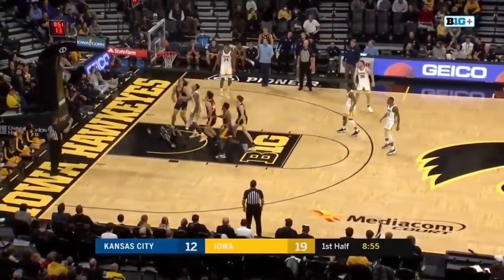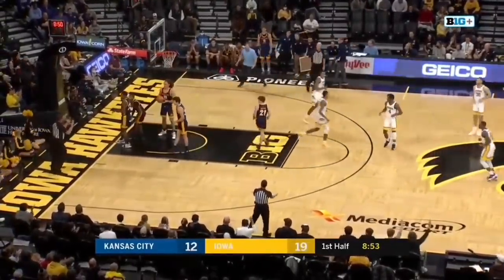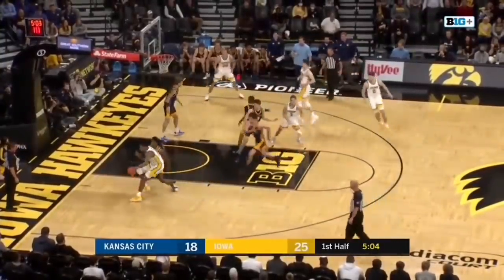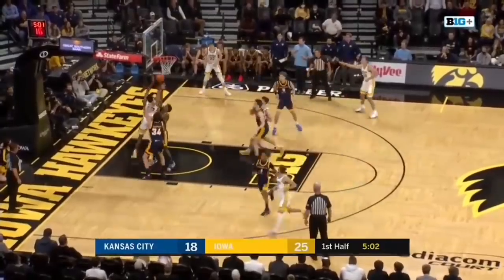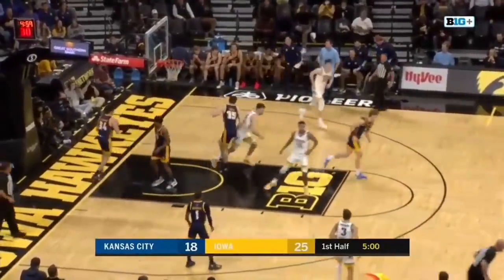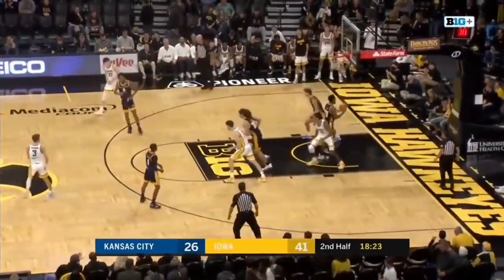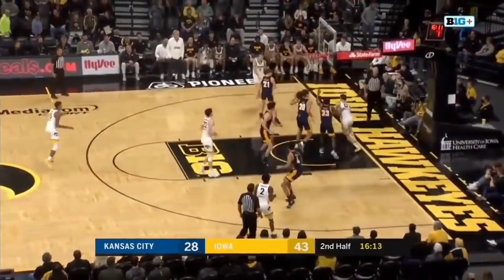Haven't allowed an Iowa bucket yet. Murray plows over his man and scores on Gillian. Murray going to work on Netsbitt — help came from Chapman, didn't matter. Joe Toussaint and the starters back out for the Hawkeyes, and Murray with the reverse, Rebracha there to sweep it up.